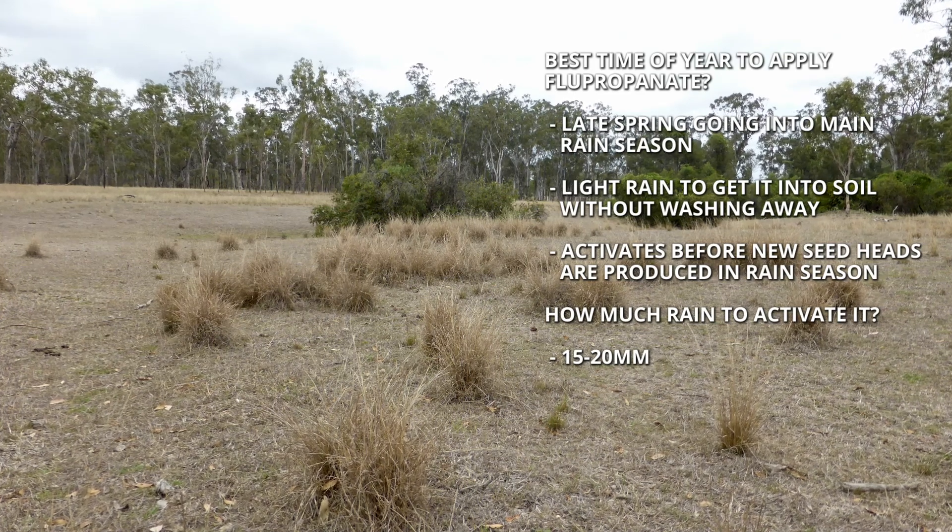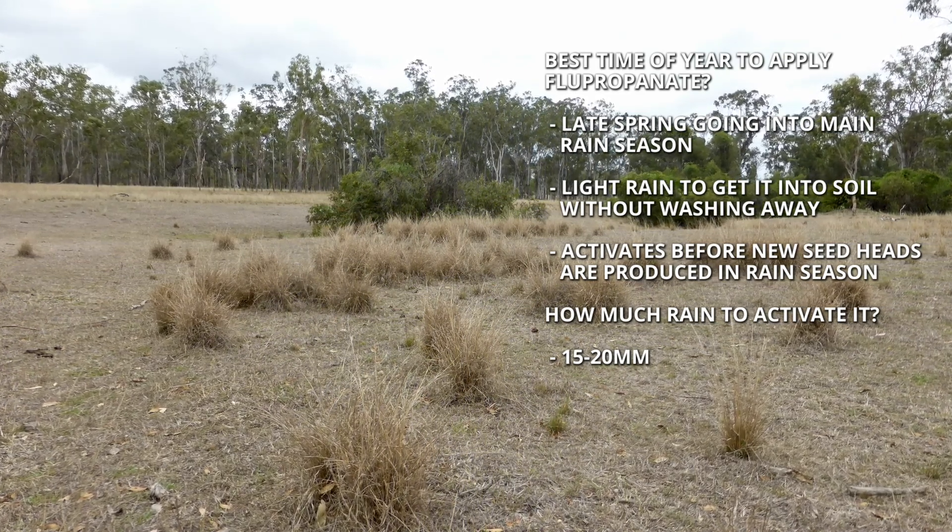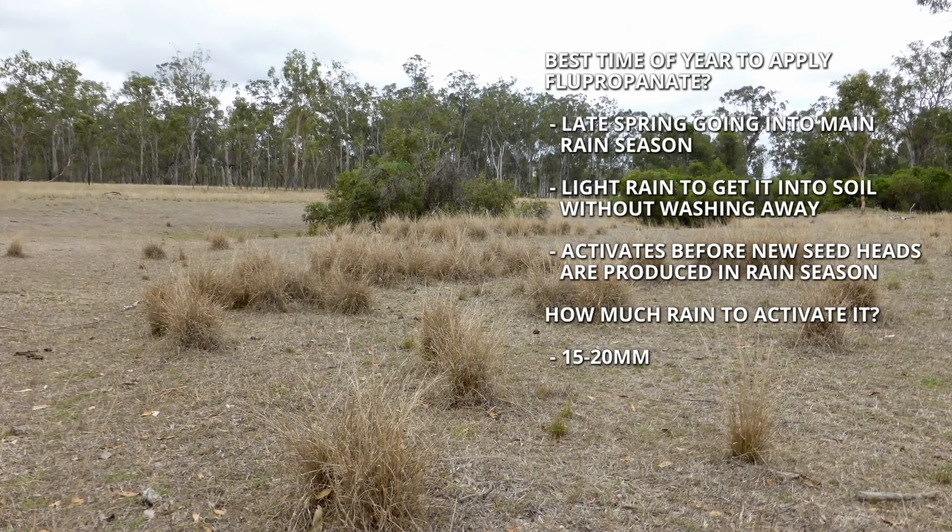You can apply flupropanate at any time of year. The giant rat's tail grass plants don't need to be green and actively growing, because the green leaf doesn't take up much of the herbicide — it has to get to the ground and be taken up by the roots. When you spray it on the plant, it crystallises on the leaf and then rain washes it into the soil. Our research found that the best time to apply it is probably late spring going into the main rain season, because those early rainfalls tend to be lighter and can move the herbicide into the soil before heavy rain arrives. Only 15 to 20 mm is enough to activate it.